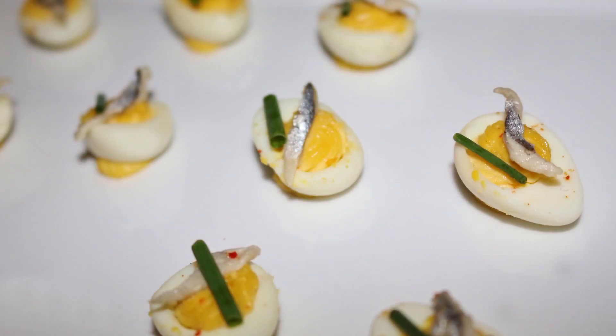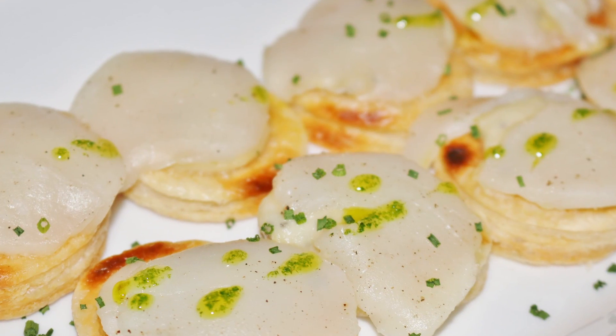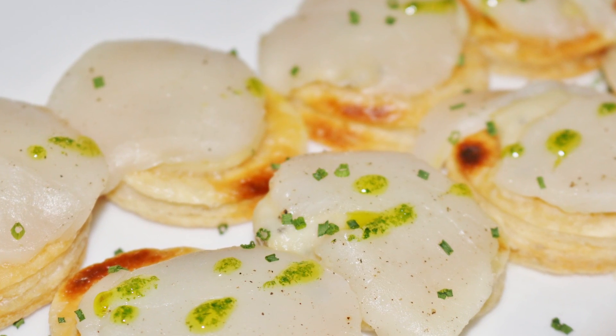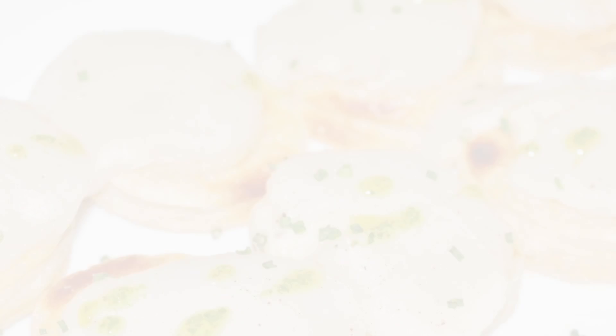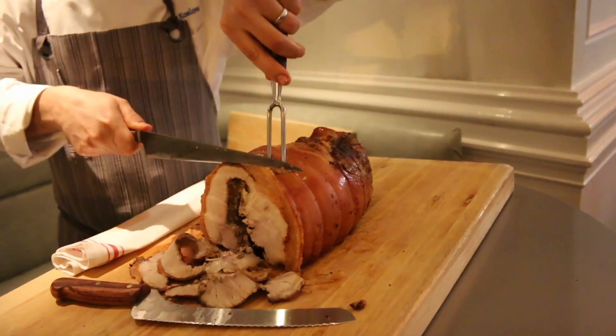We've got a really wide array of small bites coming out — they're all one-biters. We want to impress with every single bite so we're offering a pretty varied menu. We have everything from deviled quail's eggs to little mini scallop tartlets with celery root and black truffle, which are going to be phenomenal. We're doing something I'm calling pork sushi — the pork is not raw, but we're doing pork cracklins with Iberico ham, so that should be a pretty powerful little bite.